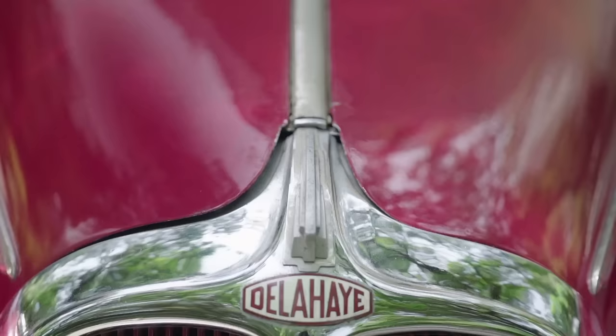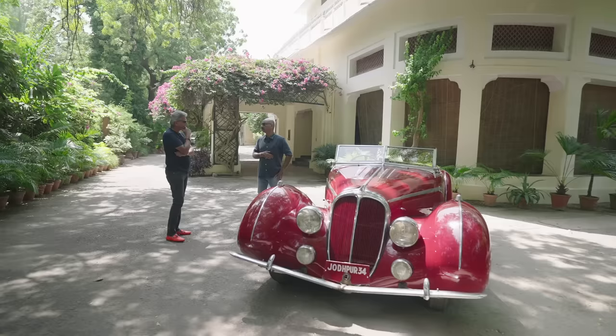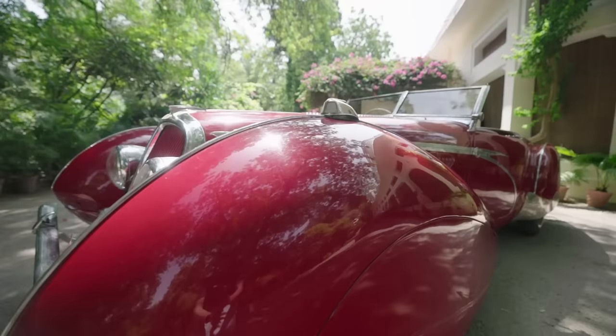This particular car is the 135 MS. I believe about 11 were made, of which five probably survived — and that's globally. And out of the five, one of them, which is this car, is the only one in India.